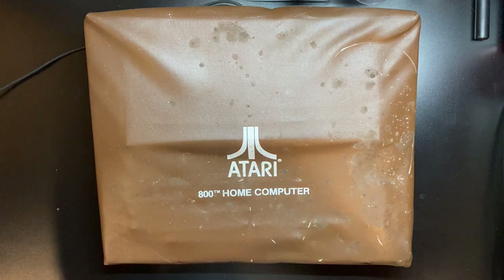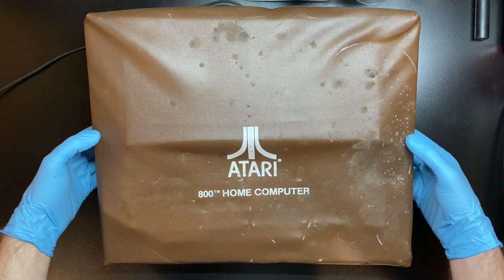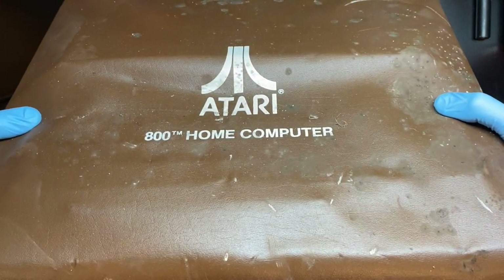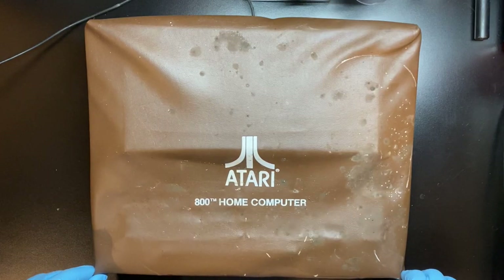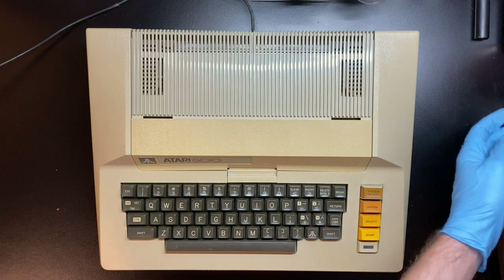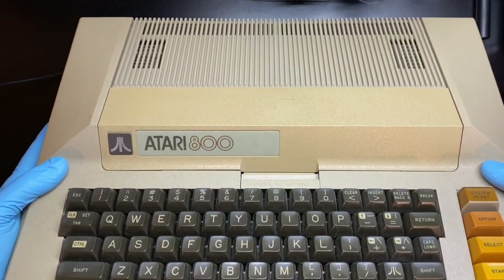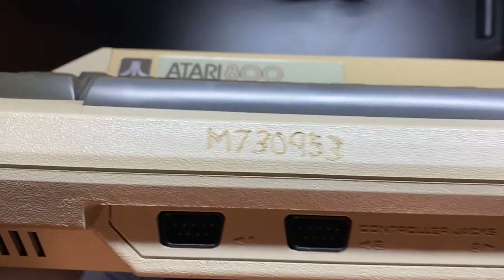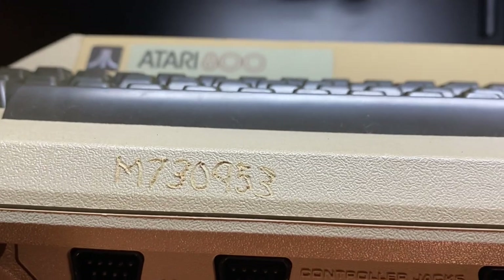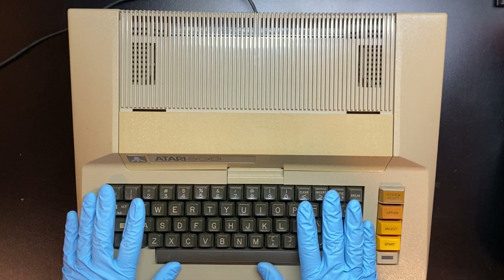Very dusty. I wonder how many years it's been since this cover has been taken off. Let's do it. Wow, it's dusty but just in good condition. There's a serial number carved in here — I'd be curious to find out what that is. I've never seen one of these, not in person.